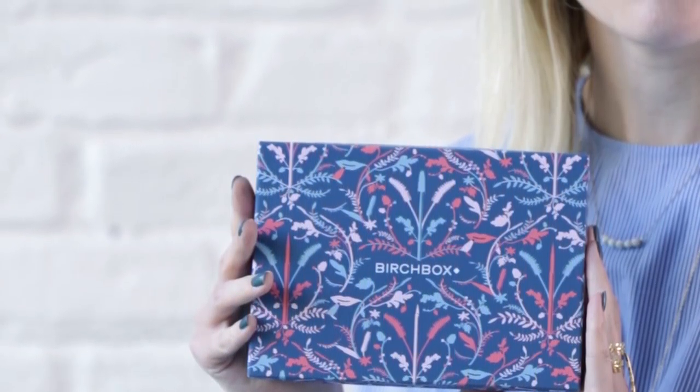Your first option as always is to do nothing. We will send you a great box filled with five beauty samples based on your beauty profile, so make sure you fill that out if you haven't already, or you can update it any time.